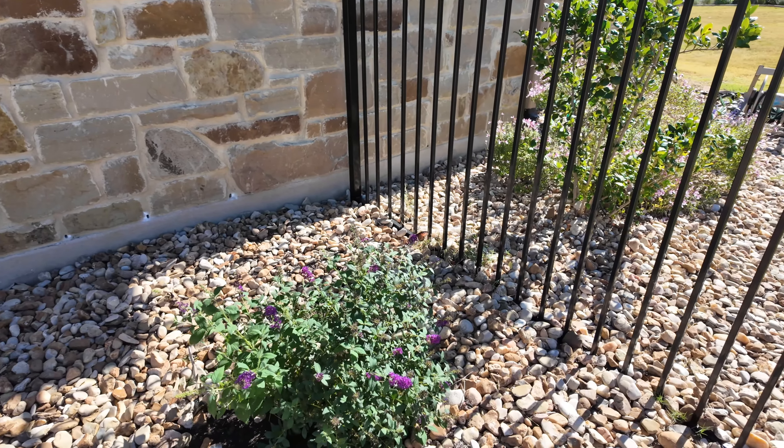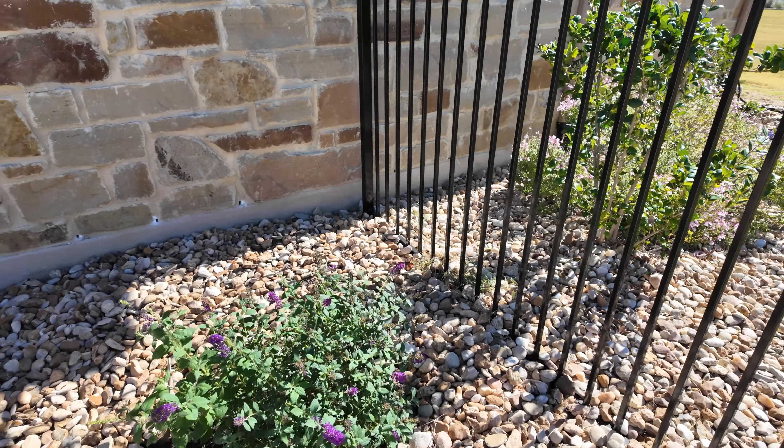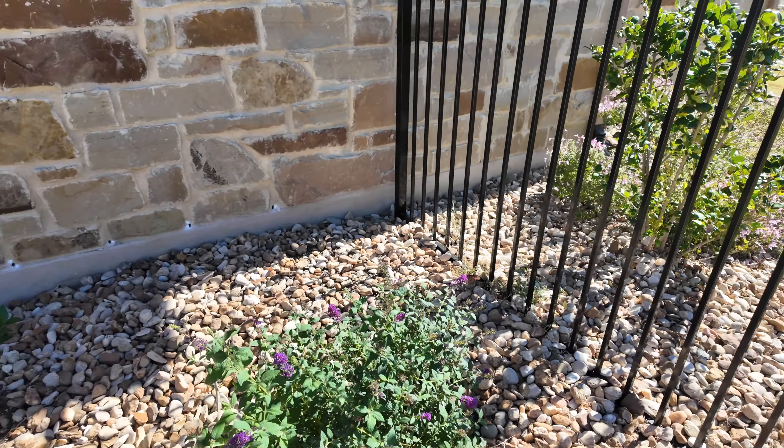Hi everybody, so today I'm going to talk about what's blooming in my fall garden here in Central Texas. Stay tuned.